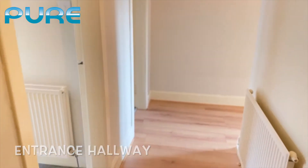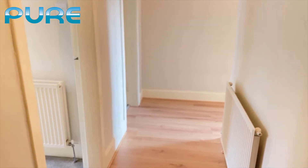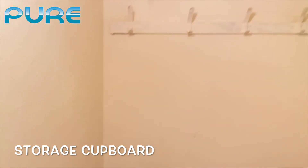We come into the entrance hallway and immediately on our right hand side is a storage cupboard. Really nice storage cupboard for coats, shoes and whatnot.